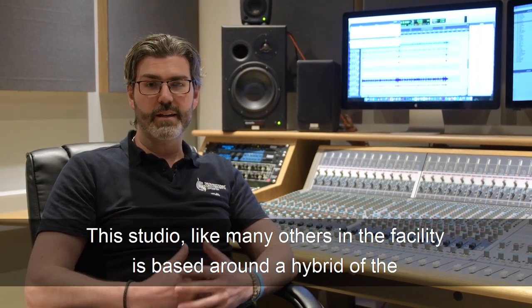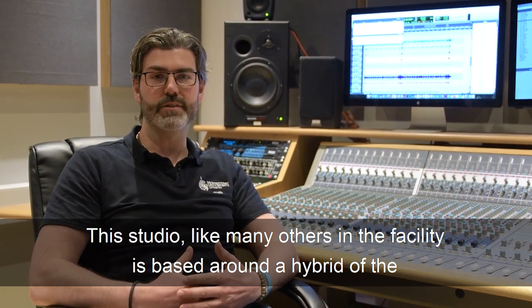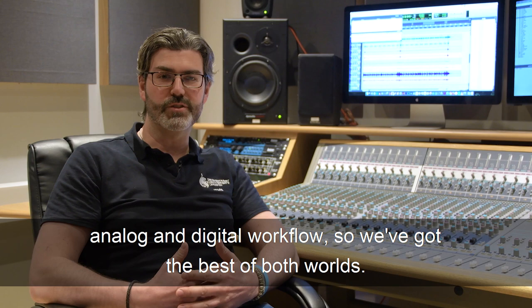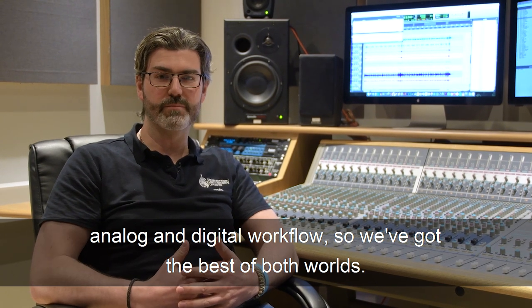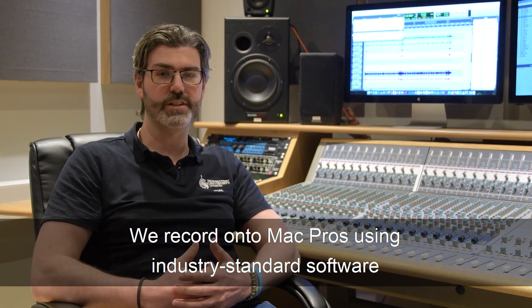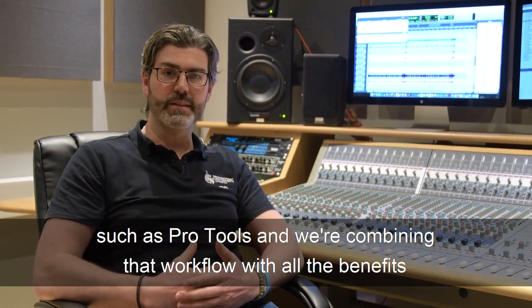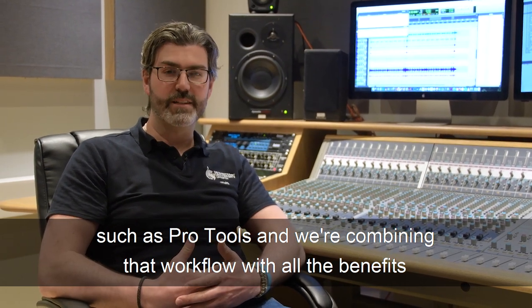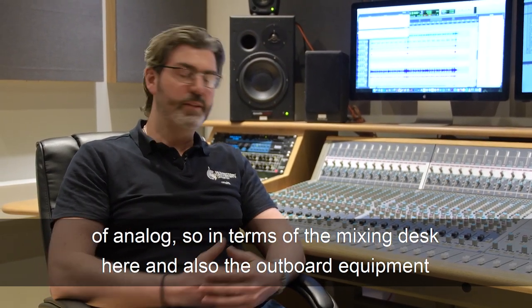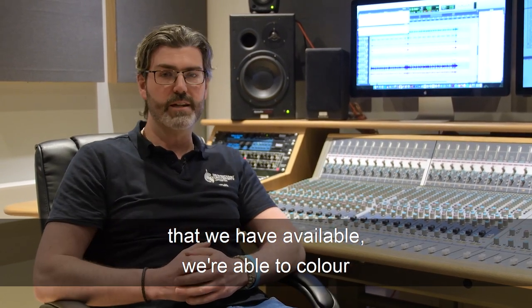This studio, like many of the others here in the facility, is based around a hybrid of the analog and digital workflows, so we've got the best of both worlds. We record onto Mac Pros using industry standard software such as Pro Tools, and we're combining that workflow with all the benefits of analog, so in terms of the mixing desk here and also the outboard equipment that we have available.